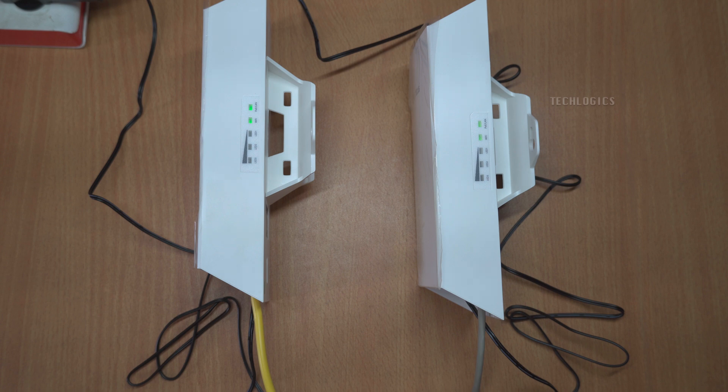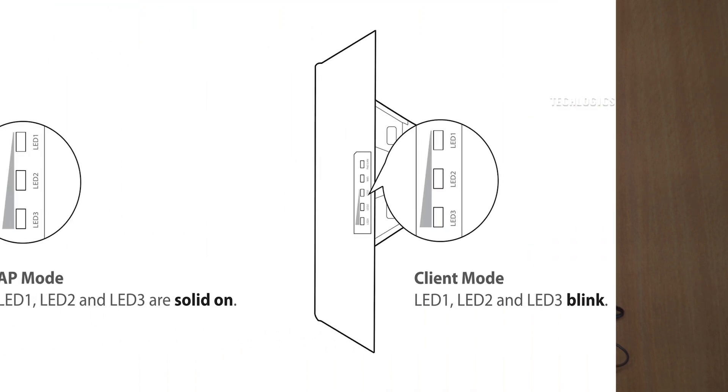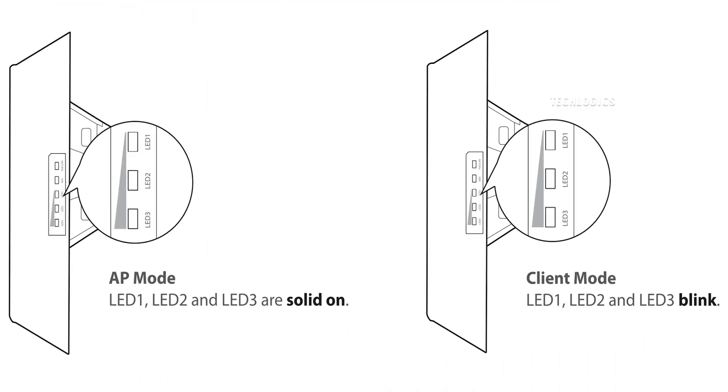Once the automatic bridging process is successfully completed, you'll notice that the signal LED on each device will illuminate, confirming that the connection has been established. After this initial setup, you can then install the devices at their desired locations. Additionally, this process can easily be replicated to configure more pairs of devices, allowing you to achieve seamless connectivity across your entire network.